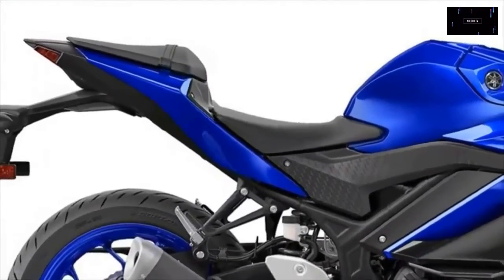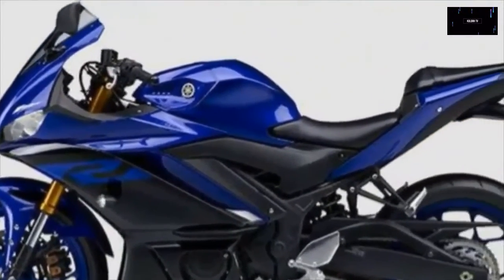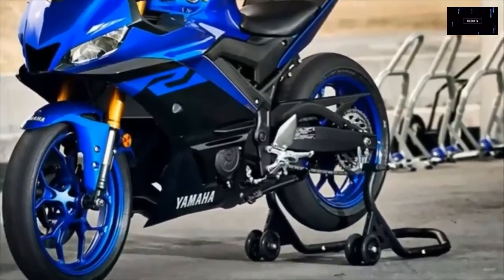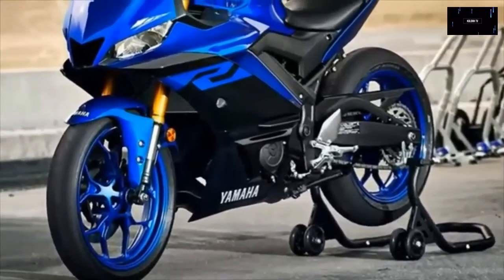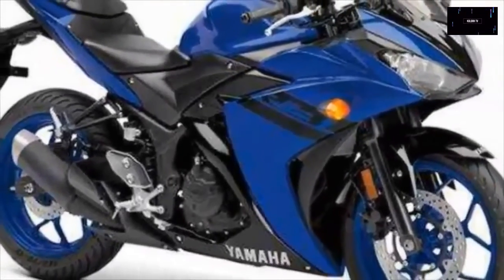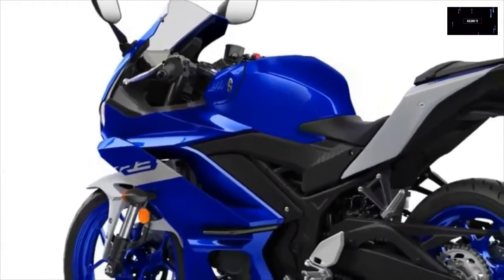Yamaha YZF-R3 Monster Energy MotoGP Edition: The Yamaha R3 was thoroughly upgraded for 2019, which means it remains untouched for 2021. To keep things interesting, Yamaha decided to add an R3 clad in a racing-inspired livery to its selection. What better way to get racing enthusiasts interested than to give them a bike that looks like the one Rossi races in MotoGP?